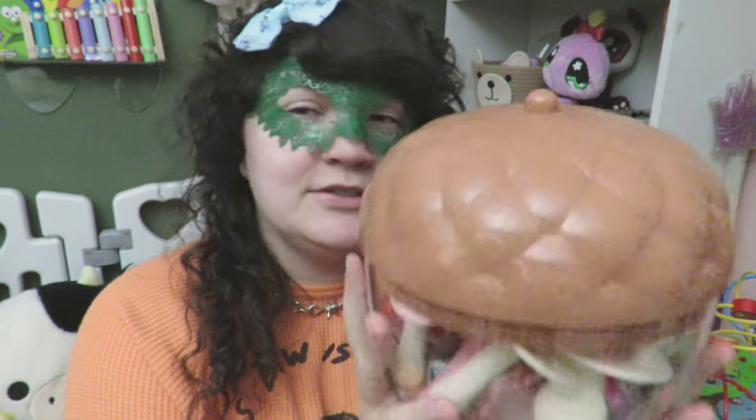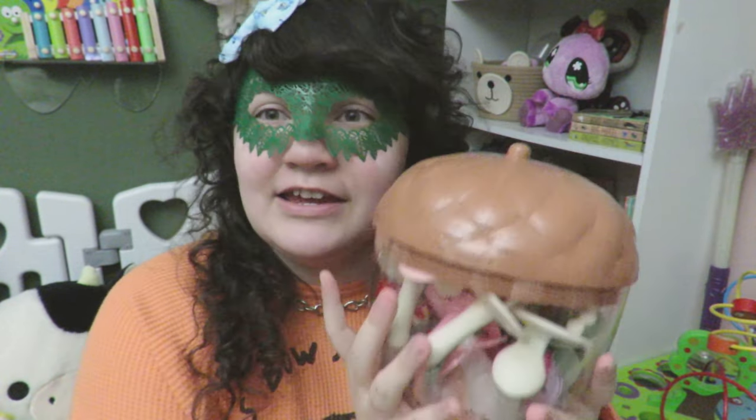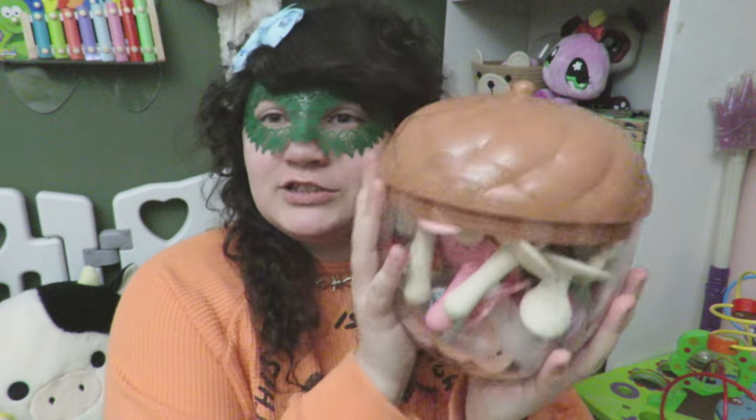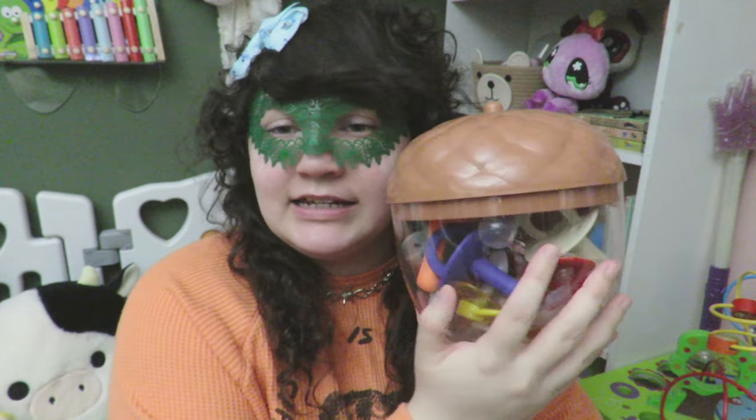They're inside of a huge acorn. I got this acorn jar thing at Target in the dollar spot section last year, I think. If you missed out you might have actually missed out, but maybe you can find it on Mercari or something. This is what I have them displayed in and stored in.